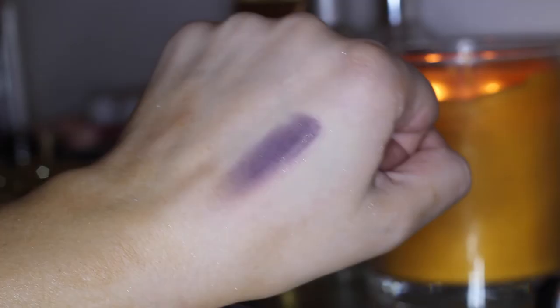This one is called Motown and it is this gorgeous deep eggplant purple — so pretty, and it is matte. This is out of their new matte range and I'm so excited to use this. The colors just look so pigmented and rich and absolutely beautiful, so loving Motown.